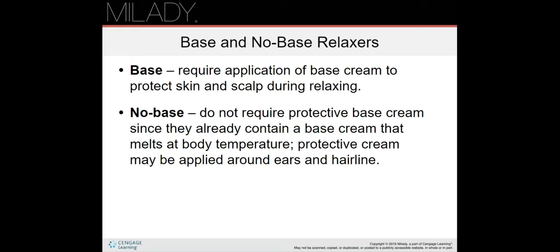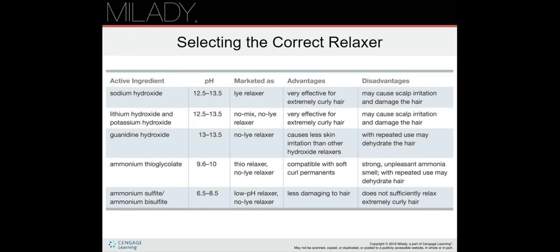Base and no-base relaxers: a base relaxer requires an application of base cream to protect the skin and scalp during relaxing. No-base relaxers do not require a protective base cream, since they already contain a base cream that melts at body temperature; however, a protective cream may still be applied around the ears or hairline. Essentially, a base cream and protective base cream are the same as protective cream. Table 20-2 on page 621 covers active ingredients, pH, marketing names, advantages, and disadvantages of each relaxer type.